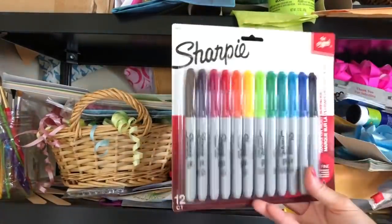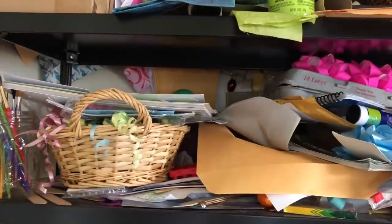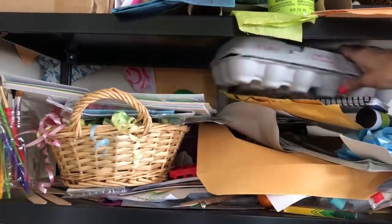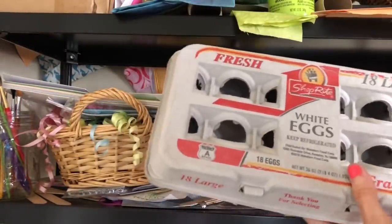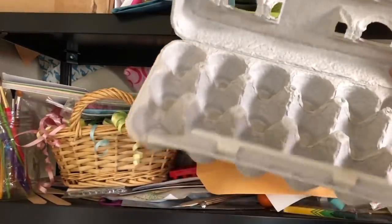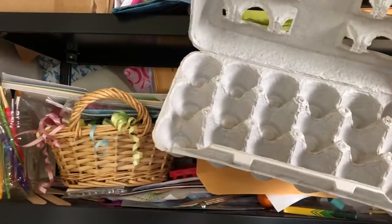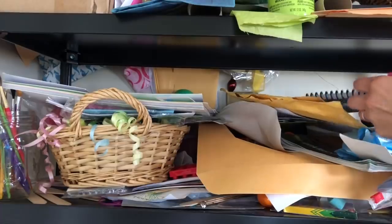Brand new Sharpie markers - a whole pack of them. I don't know how long it's been sitting there. And of course we have bows - I'm going to keep those. Why is there an egg carton? I use it as a seedling starter - if I want to grow flowers from seeds, I put the dirt in each little cup. It's a seed starter so you don't have to spend $10. Use stuff you already have.